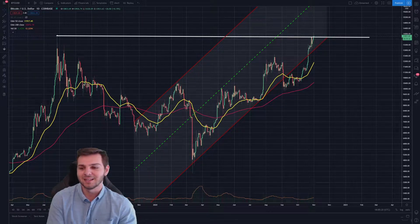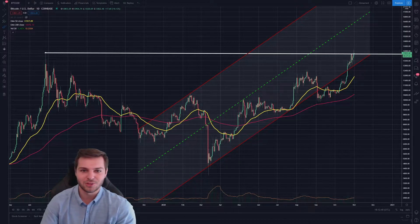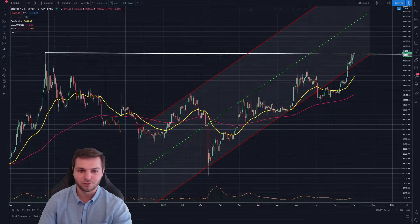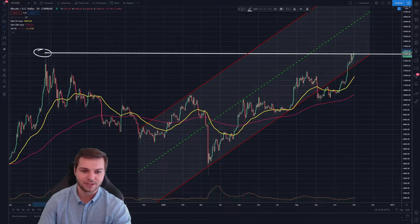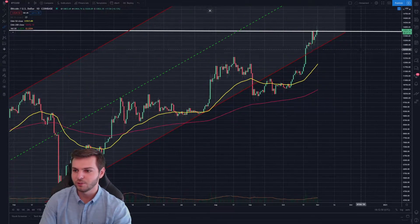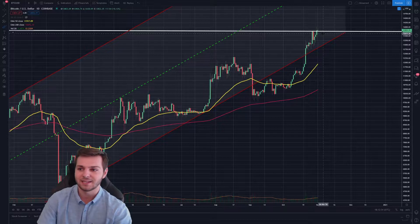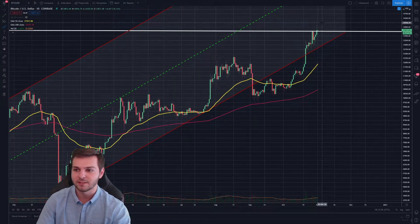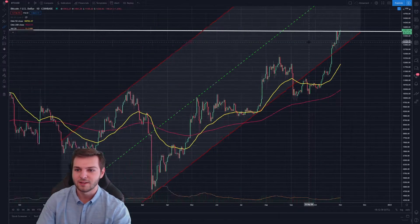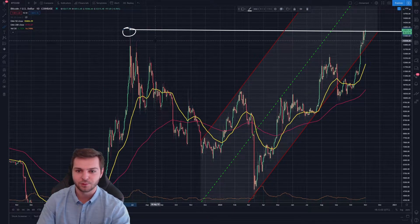With that being said, let's go ahead and dive into this one. The first thing I want to do here is actually take a look at 2019's yearly high. What we can see is that I've drawn a line from where we capped out in 2019 all the way to where we are today. If we zoom in, we can actually see that we broke out past this high from 2019 to a new high of $14,200. That high from 2019 was about $13,900, so this is about $300 higher.